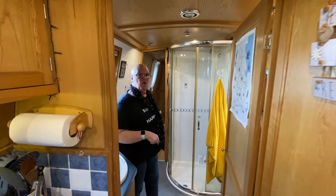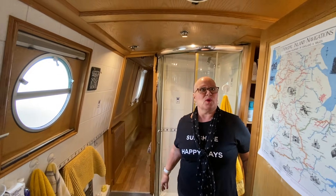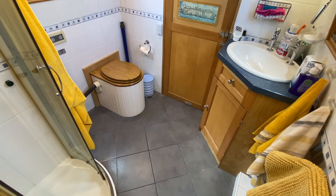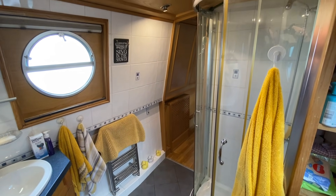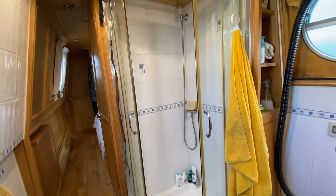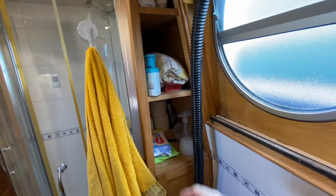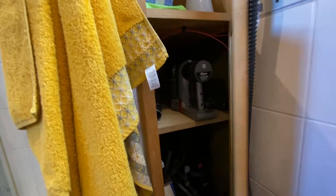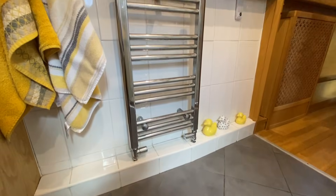Here we've got a walk-through bathroom, which is brilliant — no narrow passageways to bang your shoulders on. As you'd expect, various cubby holes for storage. There's a cupboard here which houses the shower pump and other pipes, another cupboard under the sink, and another radiator heated towel rail, again fed from the central heating boiler.